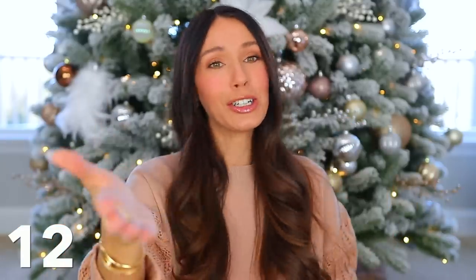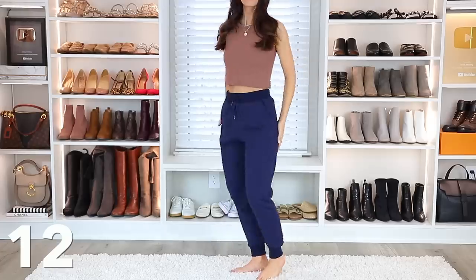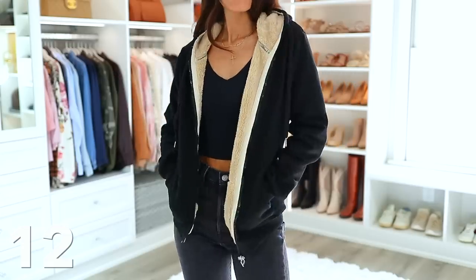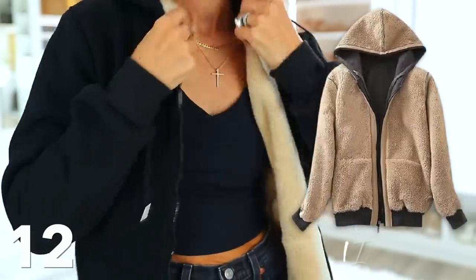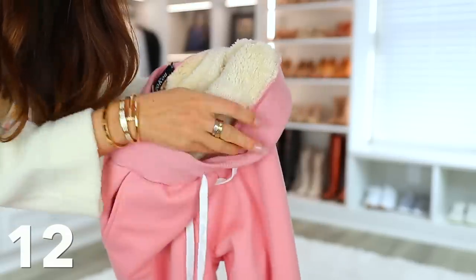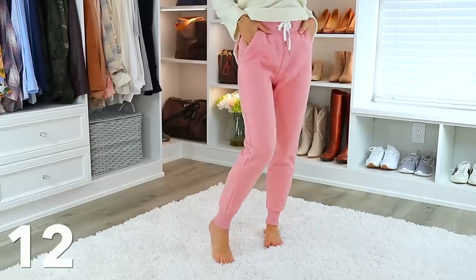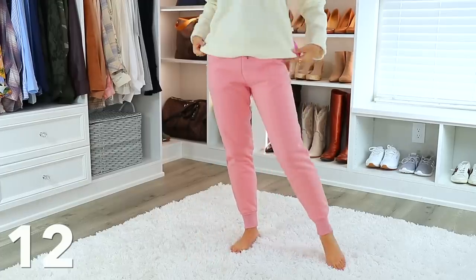I'm putting these next gift ideas under the same number because they're all similar variations — they're for anyone in your life that's always cold. They're basically Sherpa-lined clothing: joggers, a zippy, hoodies. They're completely lined from top to bottom in super soft Sherpa material so they keep you so warm. Sometimes I'll wear them underneath my snow pants when I'm sled riding, sometimes around the house when it's super chilly. They are just so soft and cozy.